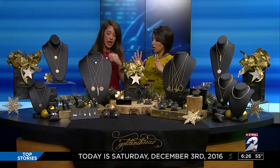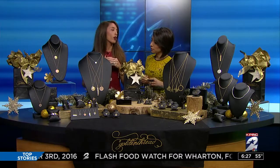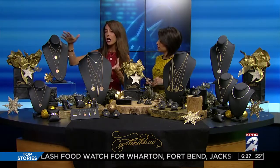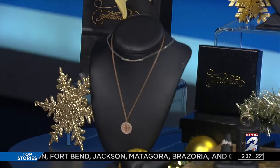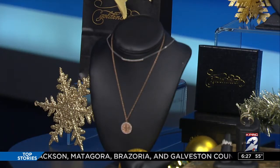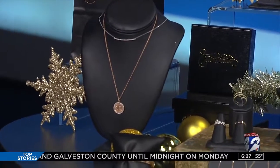And then finally, at this end of the table, we have our solid gold 14-carat and diamond line — rose, yellow, and white gold. Beautiful pieces that start at $180 and go all the way up to the thousands. These are heirloom quality pieces that will last a lifetime.